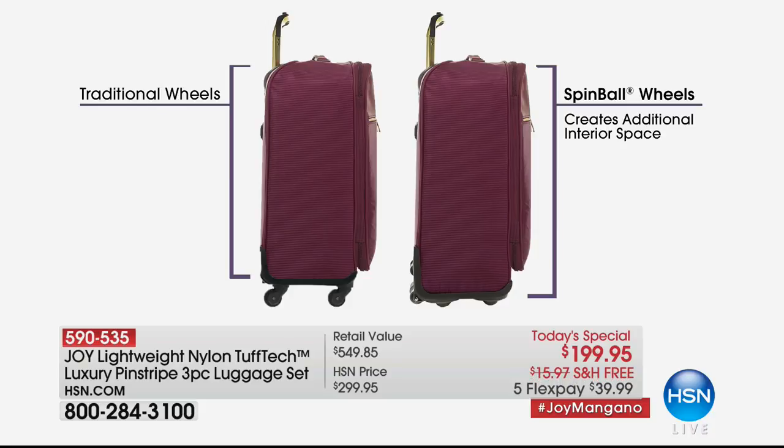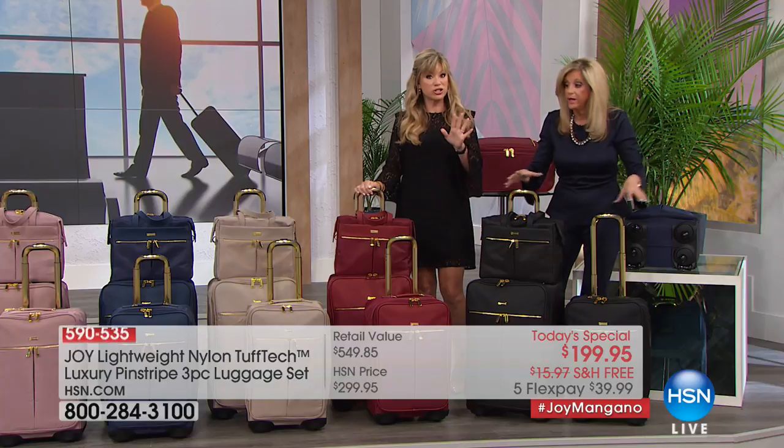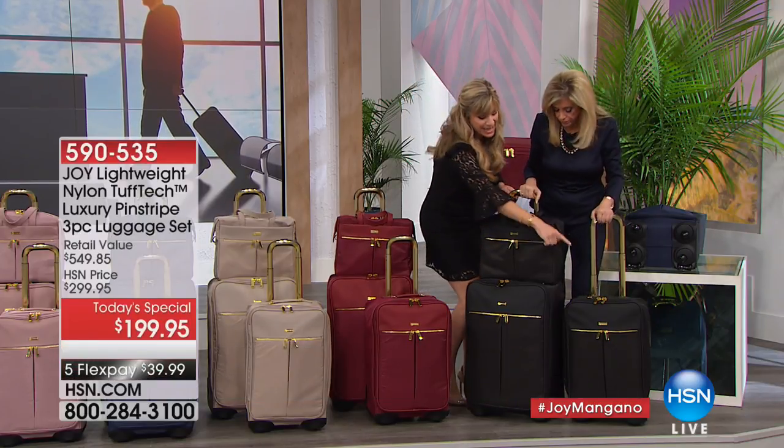Those 360-degree wheels you love — they take up airspace. Look at ours on the right: you've got more packing space. Then you bring it to your large checkable piece that you're getting in this set. We're talking 20% more packing space in the large one — that whole surface area. That's amazing extra pairs of shoes, ladies.